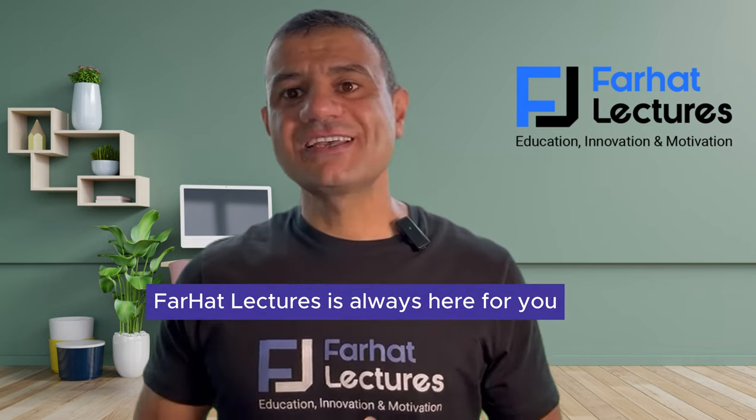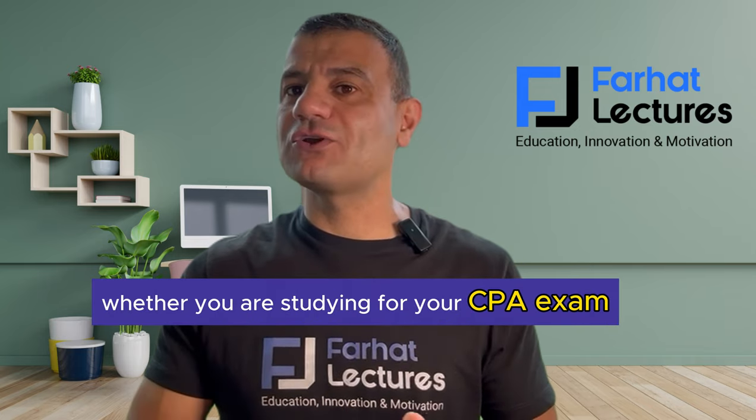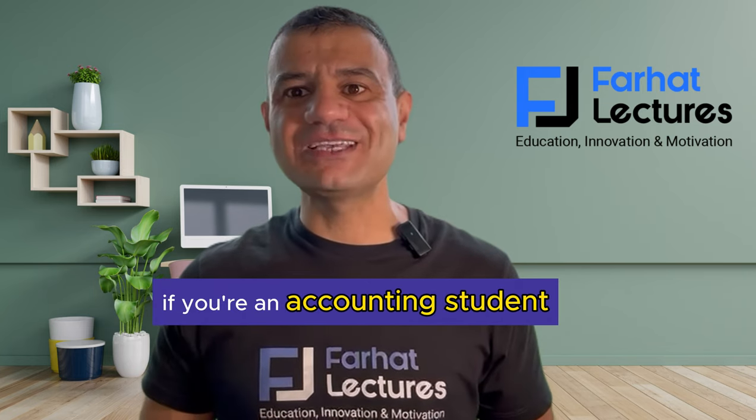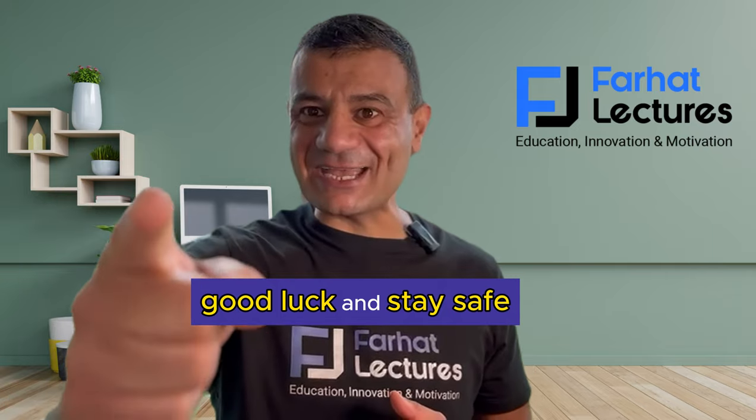Thought Hat Lectures is always here for you, whether you are studying for your CPA exam, CMA exam, enrolled agent, or if you're an accounting student. Good luck and stay safe.